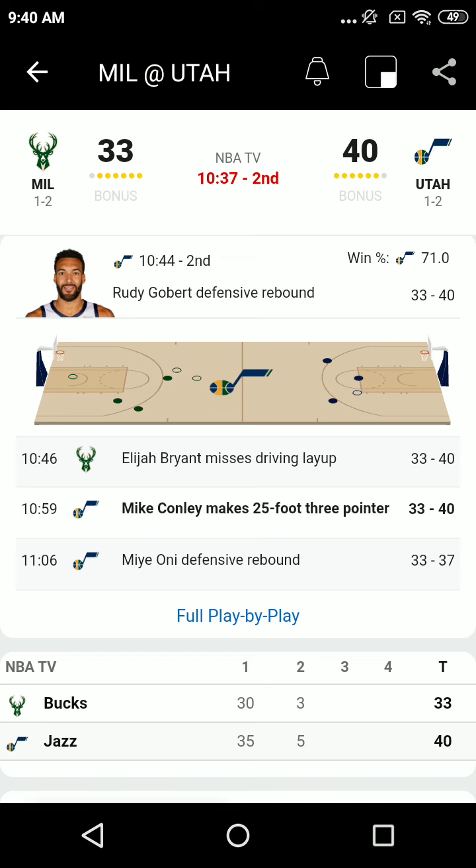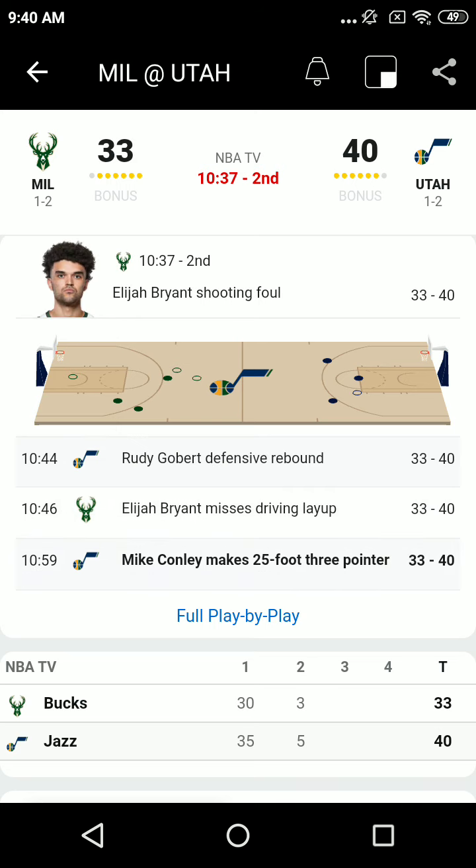Giannis guarded by Paschal in the left block. Ball fakes, terminates, back out to Lopez. Takes a deep straightaway three, front rimmed it. Oney comes in for the board. Paschal strong enough to the point where Giannis just couldn't bully him back to the basket.